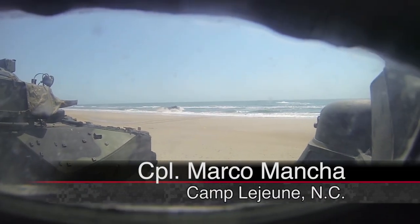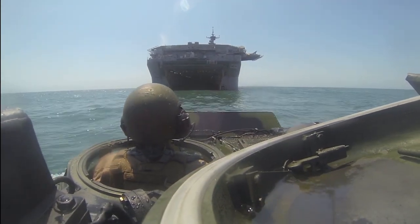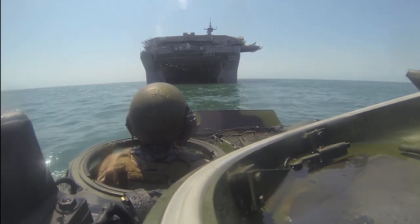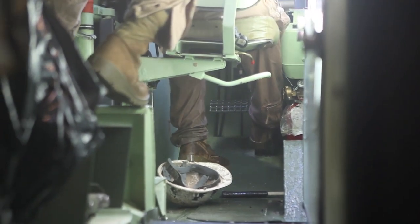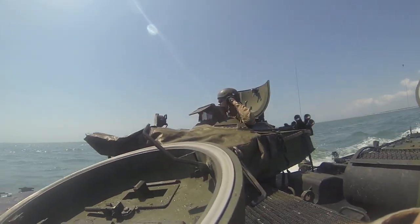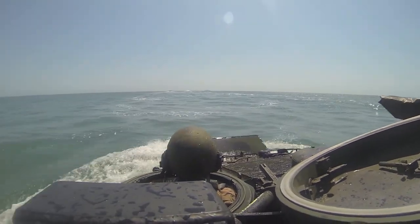Marines with 2nd Assault Amphibian Battalion conducted amphibious training offshore from Onslow Beach recently with support from the USS Bataan. The training qualified the ship to carry the amphibious assault vehicles, as well as allowing new Marines with the battalion to practice ship embark and disembarking. However, according to Staff Sergeant Ty Appleton of Grass Valley, California, the training did not stop there.